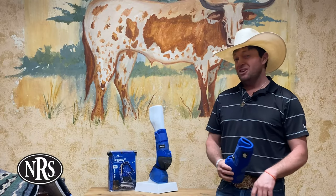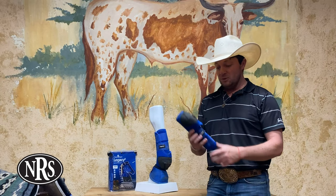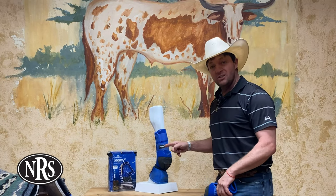What's up guys? Brian with NRS. I want to talk to you guys a little bit about one of our best selling boots — that is the Legacy 2 by Classic Equine.